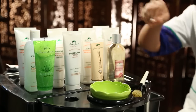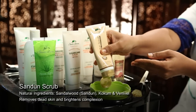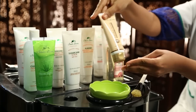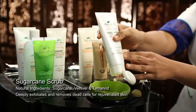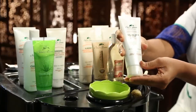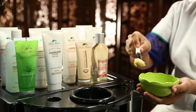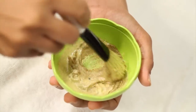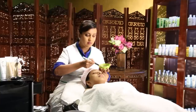After cleansing, mix Nature's Secrets Sandalwood Scrub, which is enriched with sandalwood, Kokum and Venival, with Sugarcane Scrub, which has the natural goodness of sugarcane, Venival and tamarind extract. Apply the scrub mixture on the face and neck, avoiding the lip and eye area.